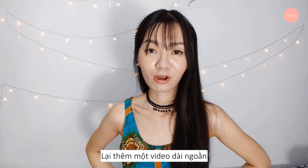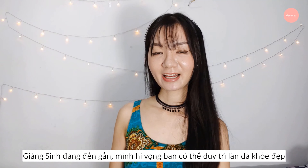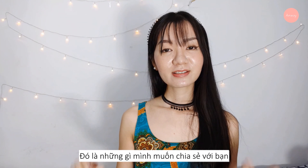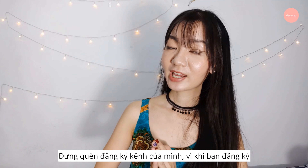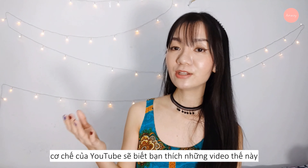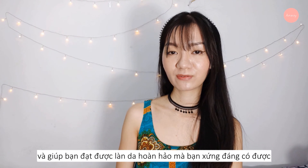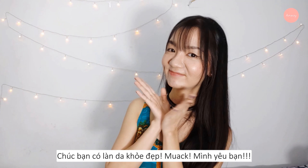Okay, that was another long video and I'm so thankful you stayed until this moment. Christmas is coming — I hope you'll maintain healthy skin to celebrate the holidays with your loved ones and family. That's all I wanted to share with you guys today, and I hope the information is useful. Don't forget to subscribe to my YouTube channel — the algorithm will suggest similar helpful videos to support your skincare journey and help you achieve the perfect skin you deserve. I'll see you in my next video. I wish you a healthy and glowy skin. I love you.